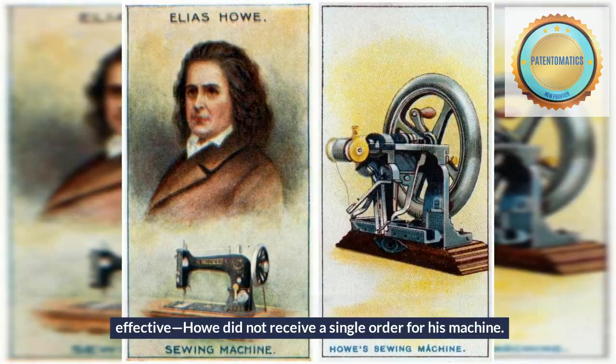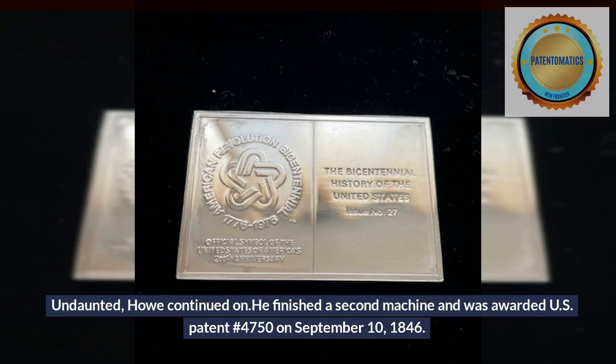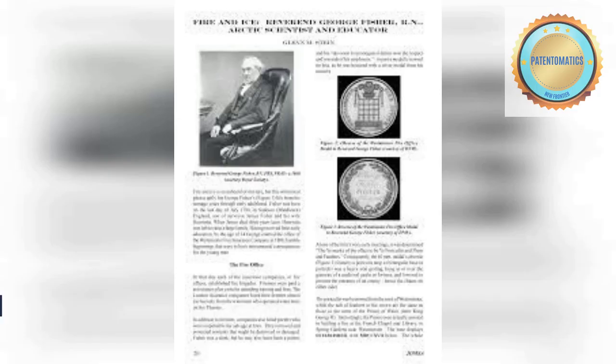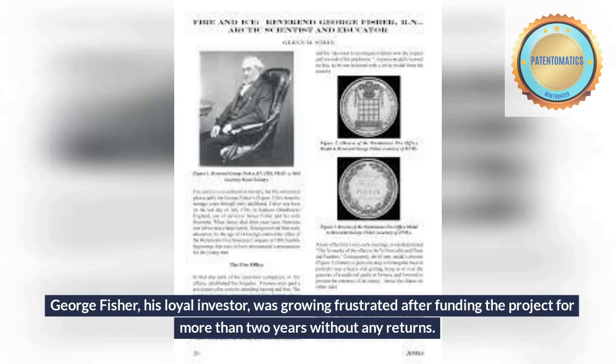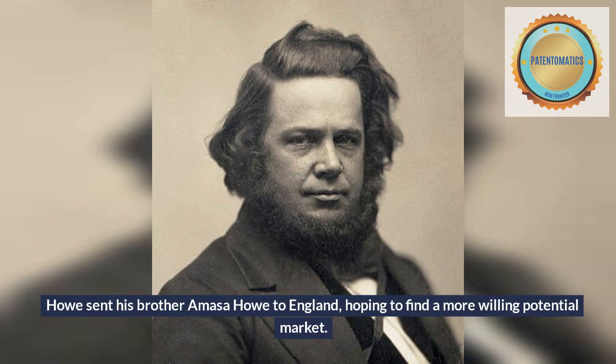Undaunted, Howe continued on. He finished a second machine and was awarded US patent number 4750 on September 10, 1846. George Fisher, his loyal investor, was growing frustrated after funding the project for more than two years without any returns. Howe sent his brother Amasa Howe to England, hoping to find a more willing potential market.